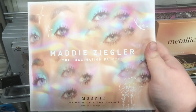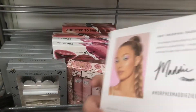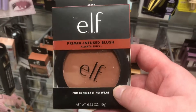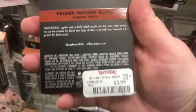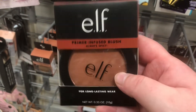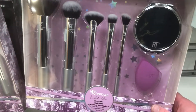One of these Morphe Maddie Ziegler palettes is also here — $14.99. They have the ELF Primer Infused Blush in 'Always Spicy' for $3.99. I love their primer infused blush, it's really good. There are more Real Techniques gift sets for the holidays, including one I don't think I've seen before.